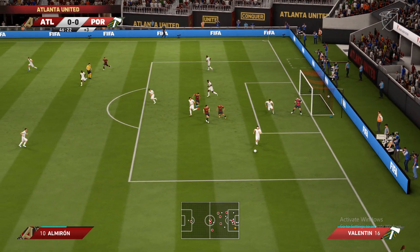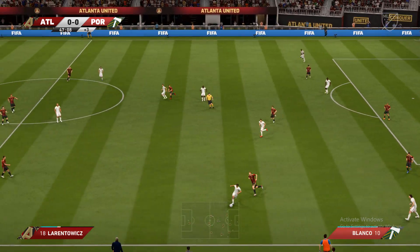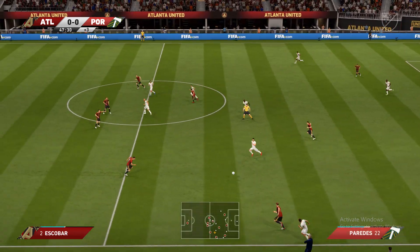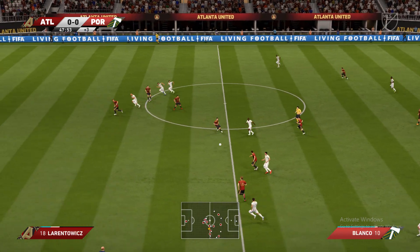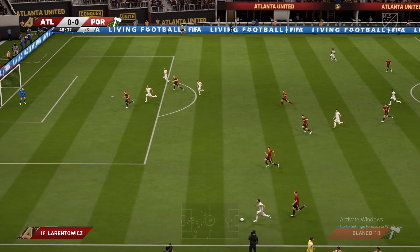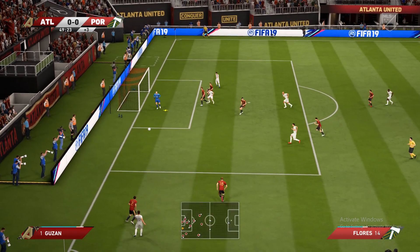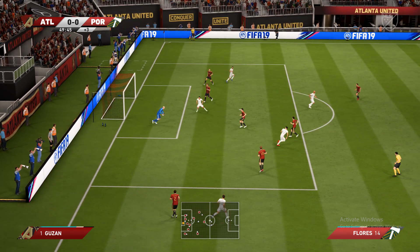They're not very happy in the middle there. They've got possession now and there's space on the wing — can he get his cross in? That's easily caught by the goalkeeper.